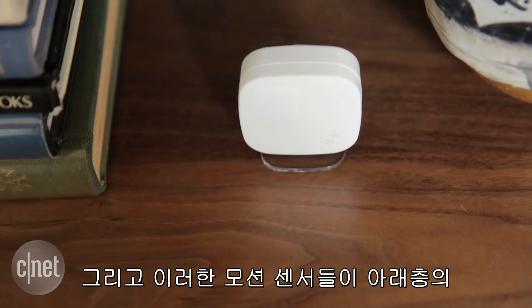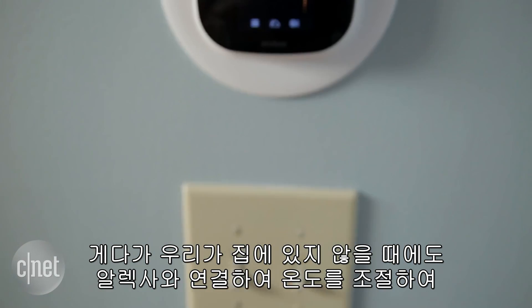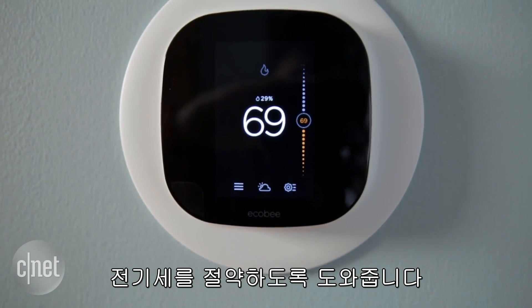These motion sensors talk to our downstairs thermostat, the Ecobee3. In addition to talking with Alexa, this thermostat can sense when we're not home, also saving on electricity costs.